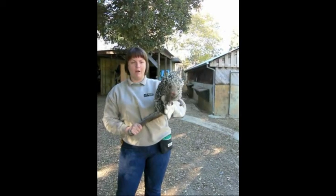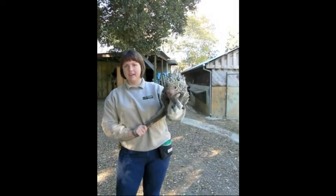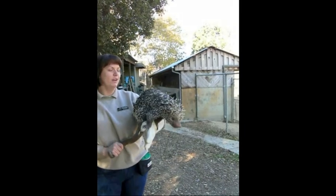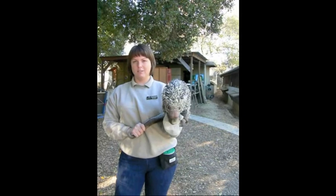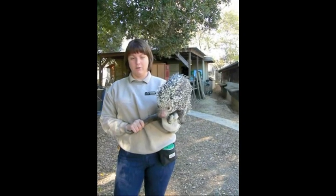Hi, I'm Shannon with the Education Department at Happy Hollow, and this is Zoe with the Education Department at Happy Hollow. She is a prehensile-tailed porcupine from the rainforest of Brazil, and she is a new addition to our education animal collection.